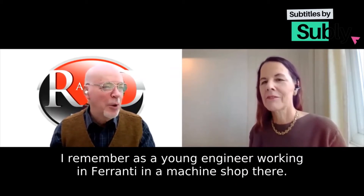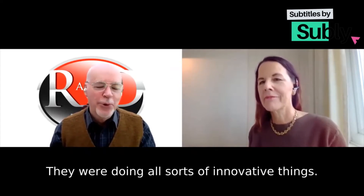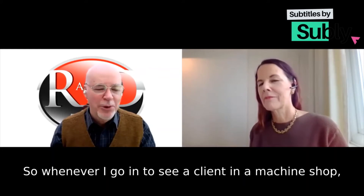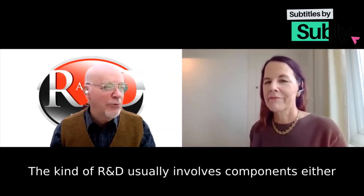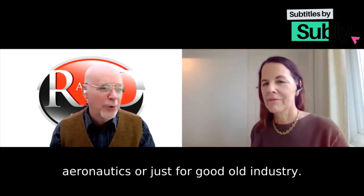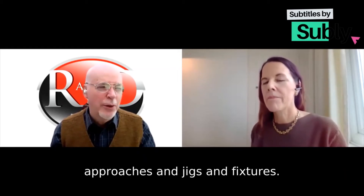All sorts of R&D happens in machine shops. I remember as a young engineer working in Ferranti in a machine shop there, they were doing all sorts of innovative things. I love the smell of machine shops, so whenever I go in to see a client it's a joy. The kind of R&D usually involves components, either small or large, and it can be in any sector — automotive, aeronautics, or just general industry. Usually there'll be different materials or they're having to manufacture using different approaches and jigs and fixtures.